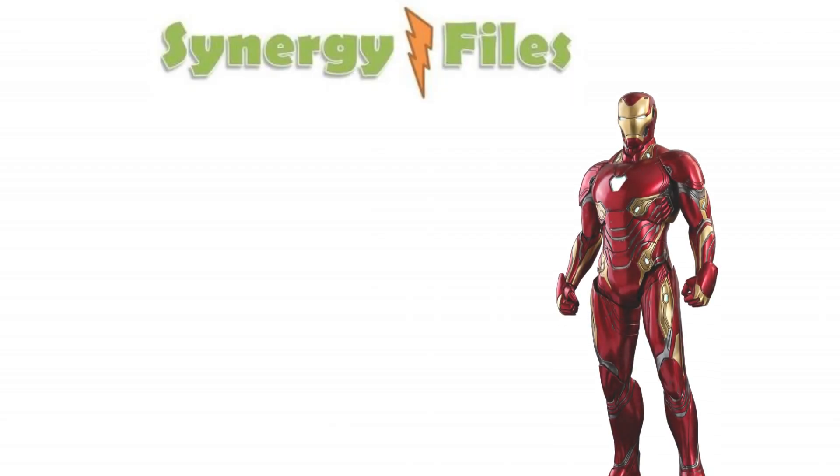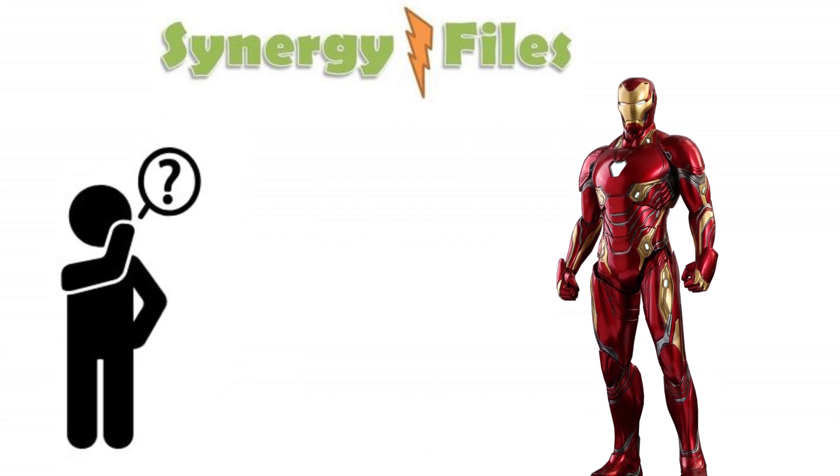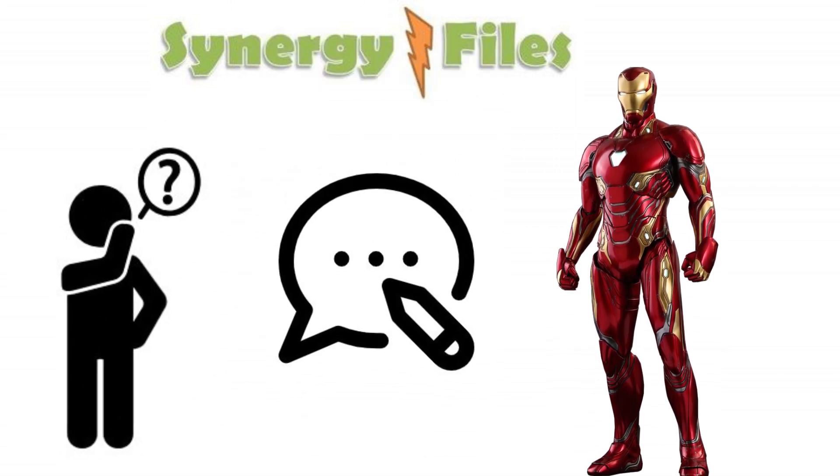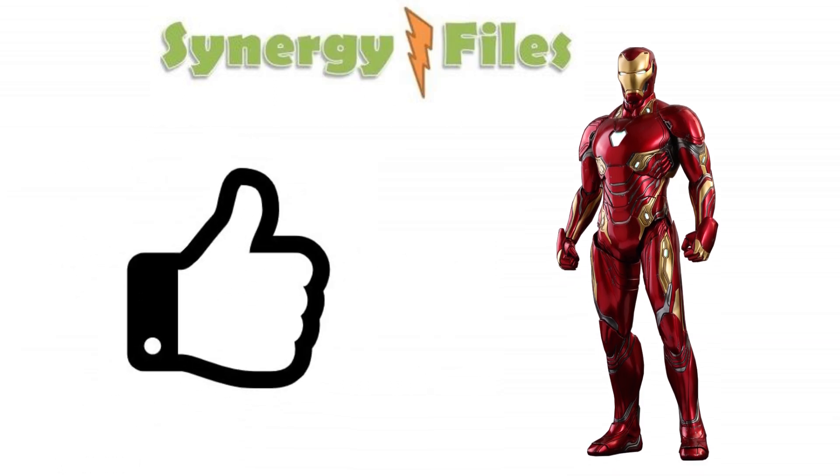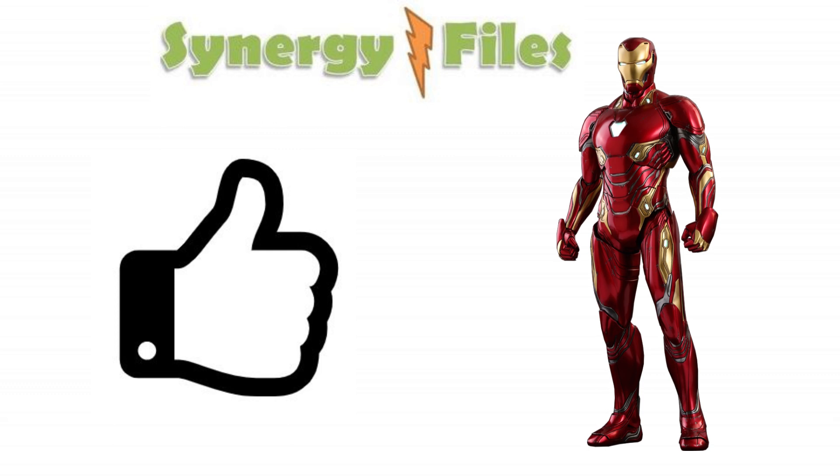So what are your thoughts about what we have covered? Please discuss any ideas you got from this video in the comment section, and if you learned from the content, make sure you hit the like button. Please do check out all the other videos in the science through comic book series. Thank you for your attention.